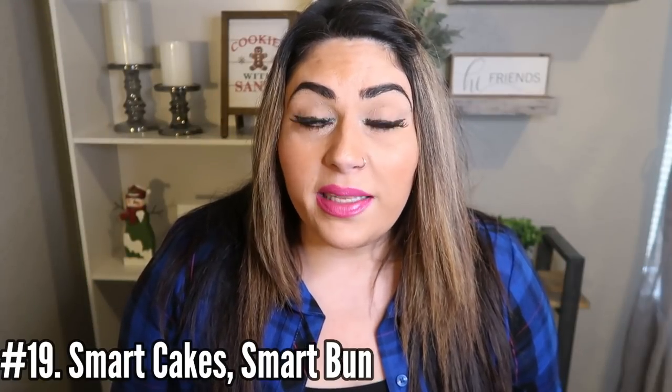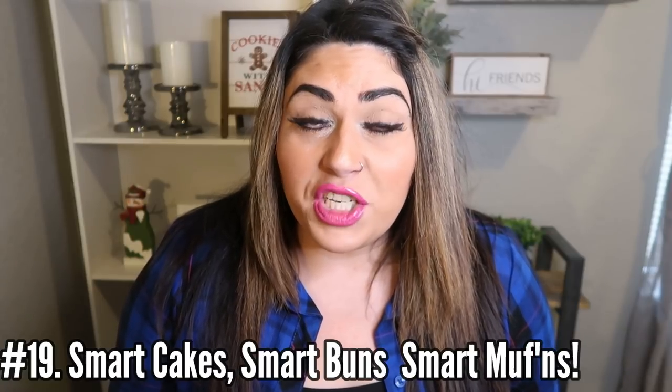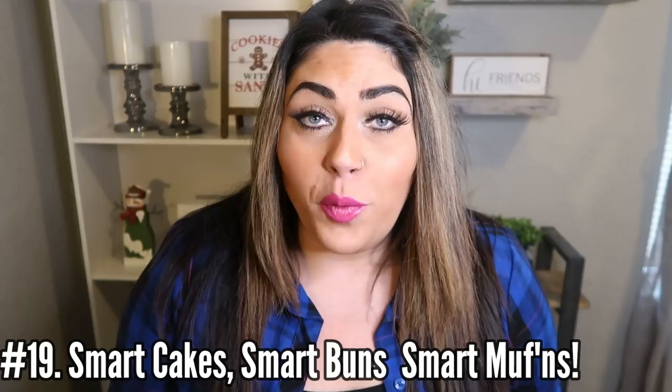It melts like a dream and it literally tastes like a full fat cheese. Number 19 is smart buns, smart cakes and smart muffins. They're pretty smart because not only are they delicious, but they are incredibly low in points.